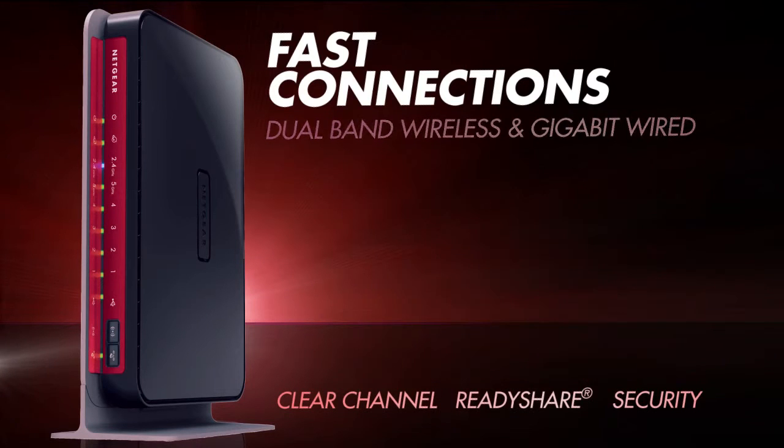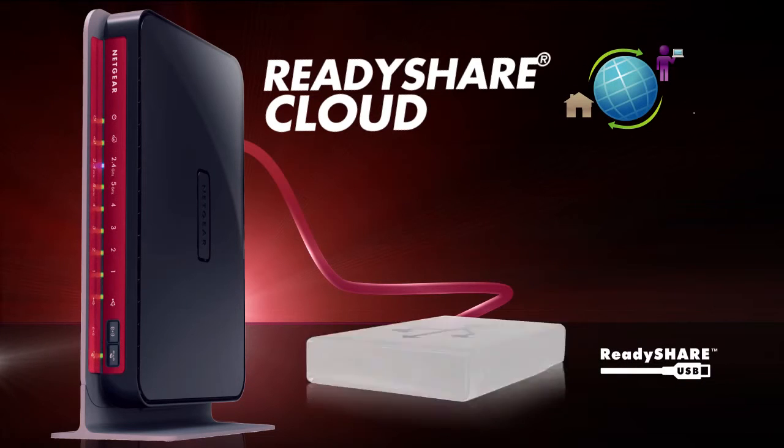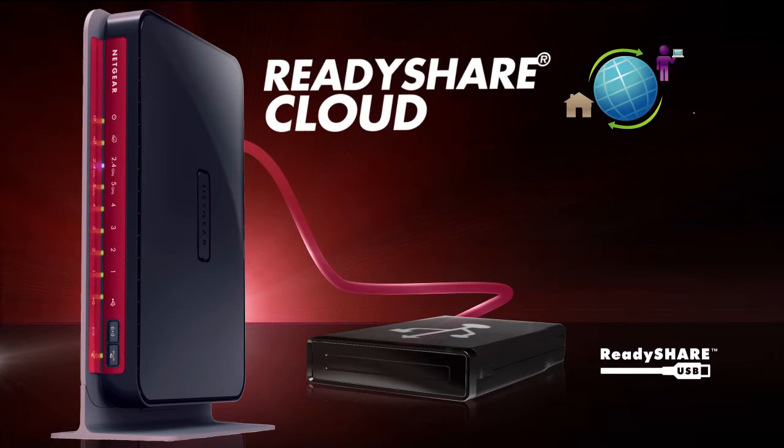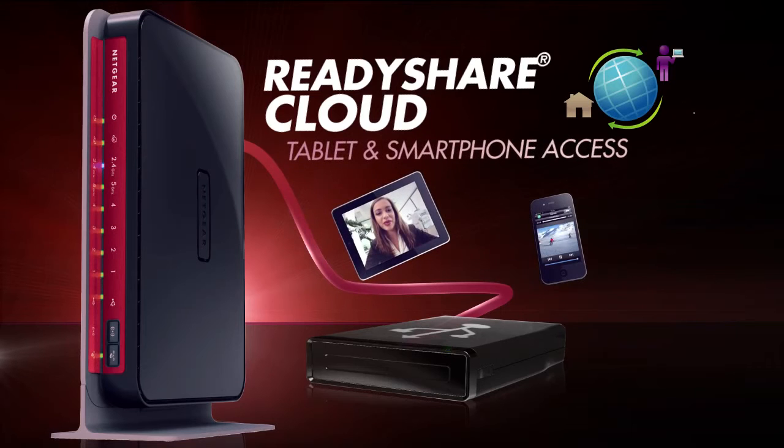Equipped with ReadyShare Cloud, the WNDR3800 can turn any USB drive into network storage securely accessible anywhere you have an Internet connection. Access from any computer, including tablets and smartphones, with available apps, even while away from home.